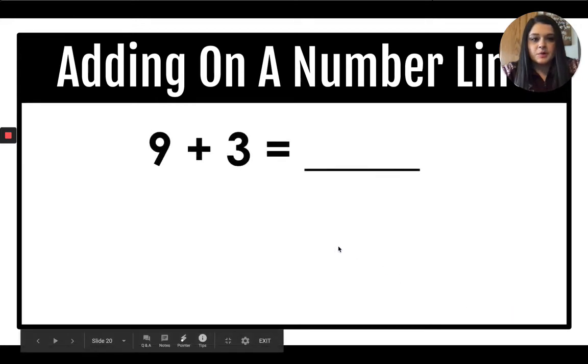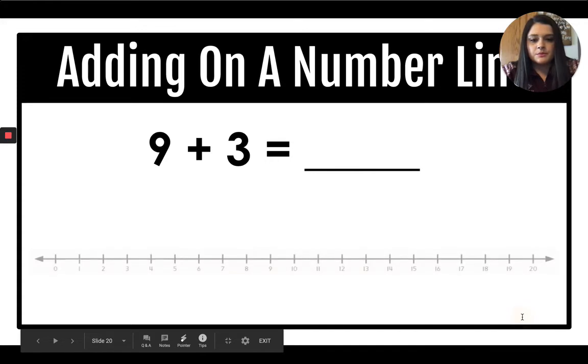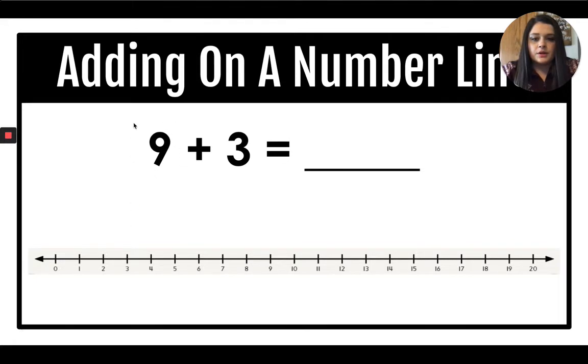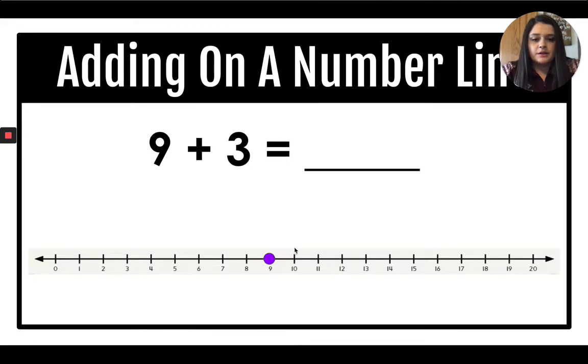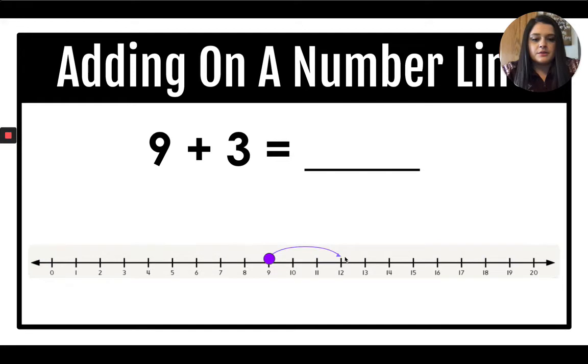Our next problem is nine plus three equals blank. What number are we going to start on? Nine. Our first add-in is nine, so we start on nine. We're adding three more, so let's count: one, two, three. I land on 12, so my answer is 12.